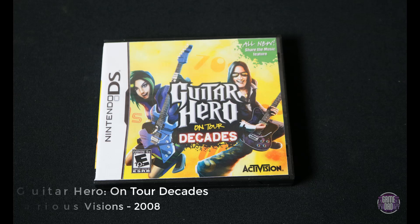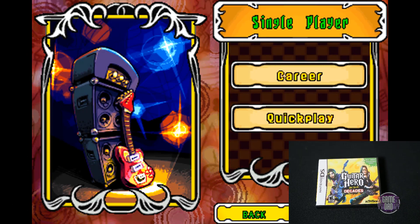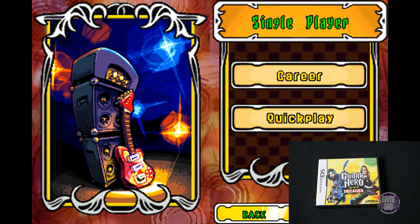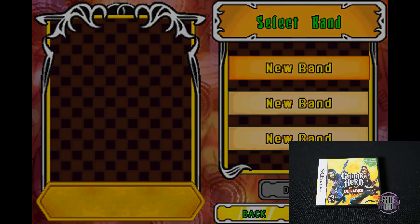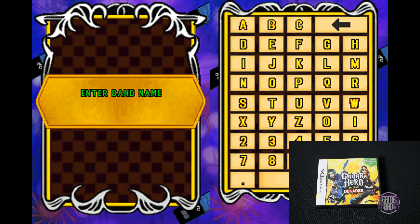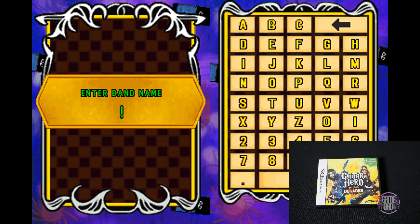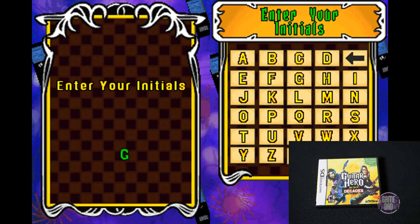Up next is Guitar Hero on Tour Decades, released by Vicarious Visions in 2008. This is a follow-up to the handheld version of Guitar Hero, with a pretty unique accessory that came with it. It was actually a really cool way they got this game to be playable on a handheld without having a guitar. Really fun if you've ever played any Guitar Hero game — it plays just like them, except you're on the DS using the little accessory.